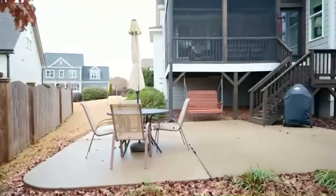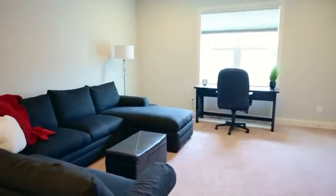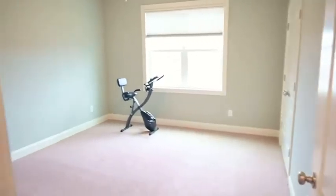Upstairs, you have another bedroom, a full bathroom, this amazing bonus room with built-ins, and a ton of unfinished space that could be finished into extra bedrooms, flex space, etc.